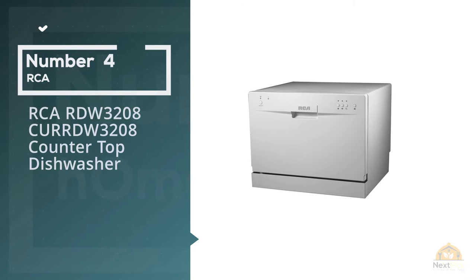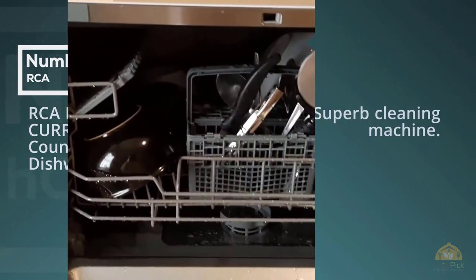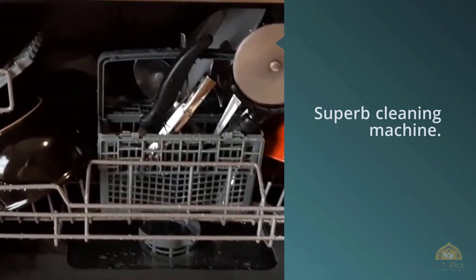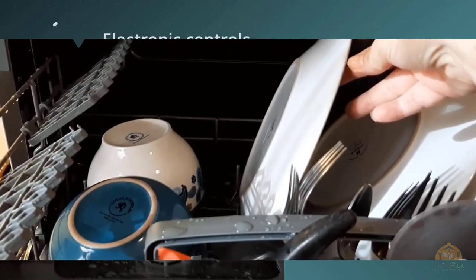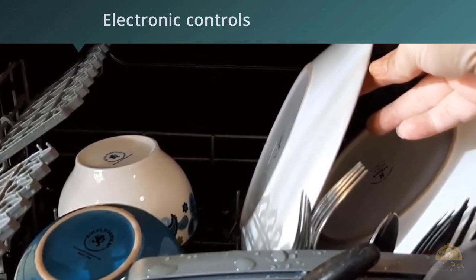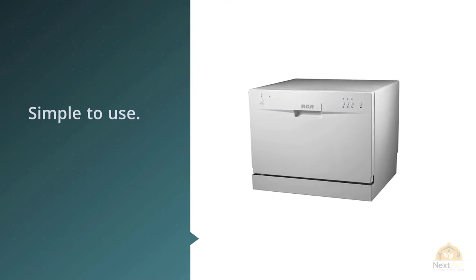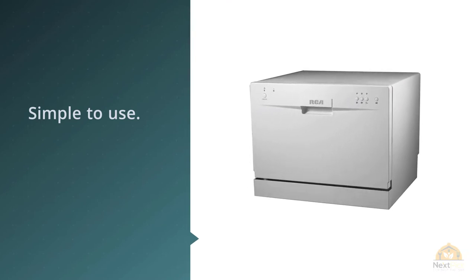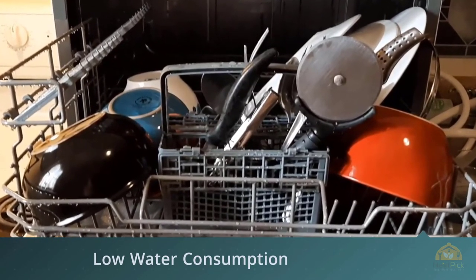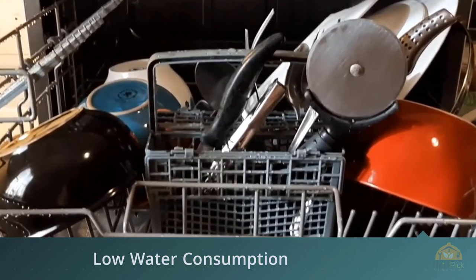Number 4. RCA RDW3208 Countertop Dishwasher. The RCA RDW3208 Electronic Countertop Dishwasher has features like low spray arms and a detergent dispenser system that makes it a superb cleaning machine. With electronic controls, push buttons, and pause and reset, it is also simple to use. When you think of the name RCA, immediately the thought of well-built, reasonably priced consumer electronics comes to mind. With this amazing RCA countertop dishwasher, you will simply not be disappointed.